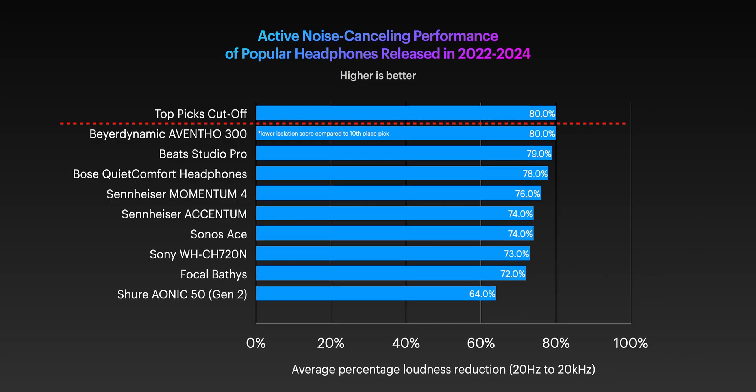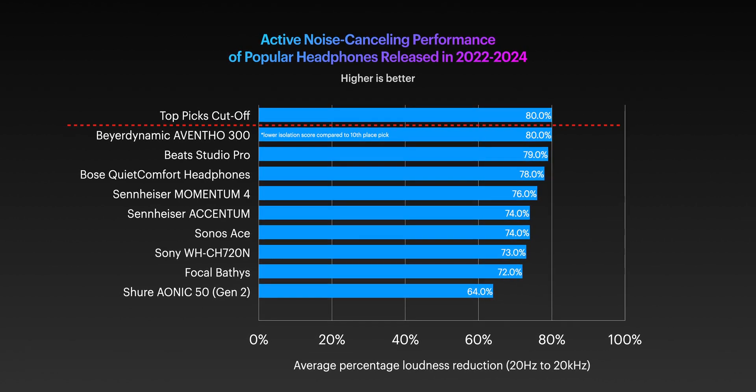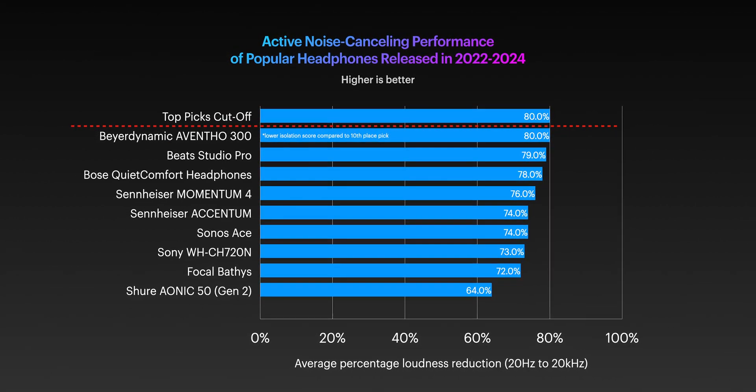Which headphones made the list? Well, I'm not going to tell you that — you've got to keep watching to find out. As for the headphones that weren't included on the list, here's a chart showing their ANC performance. Just because these headphones didn't make our top 10 doesn't mean that any of these headphones are necessarily bad. We've actually reviewed all the headphones listed on our website and on our YouTube channel, so if any of these picks were on your radar, I highly recommend checking those out after this video. But enough of me talking — here is our ranking for the best noise-canceling headphones you can buy right now. Let us know what you think of the results in the comments or on our subreddit, r/soundguys. Enjoy.